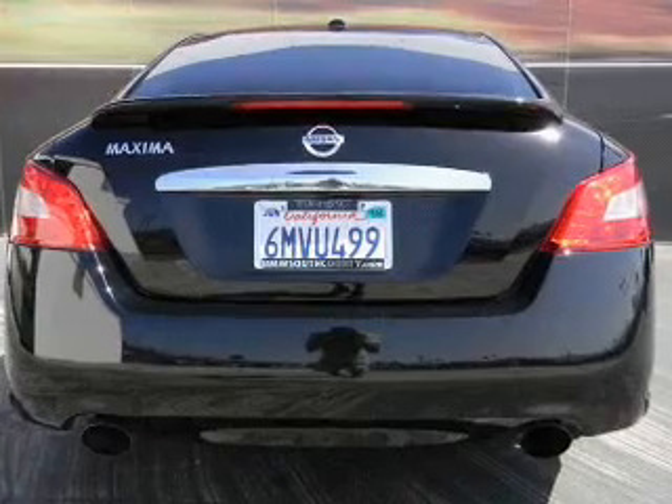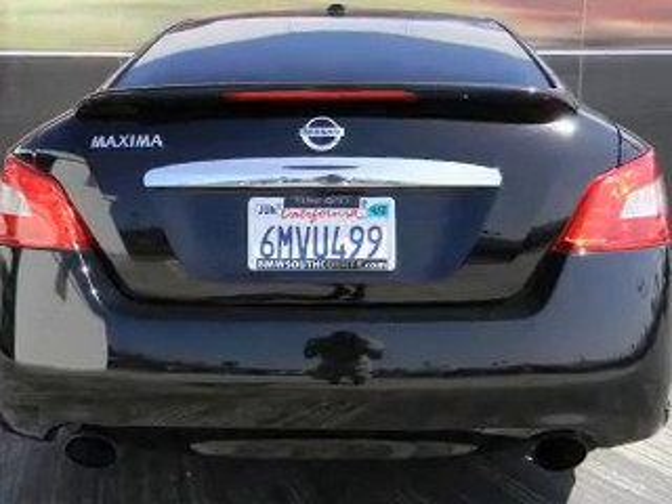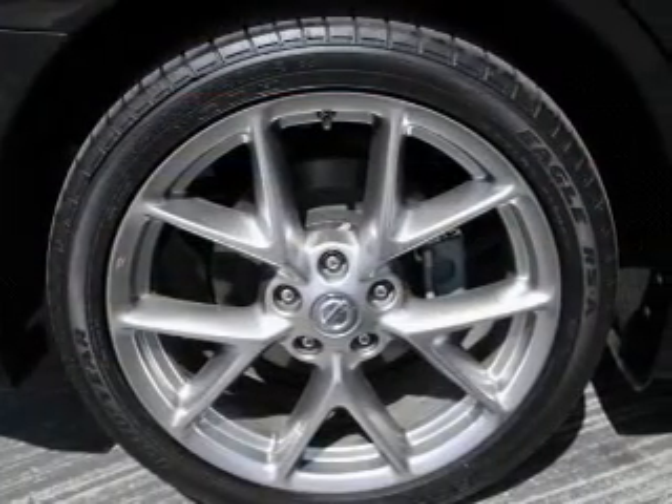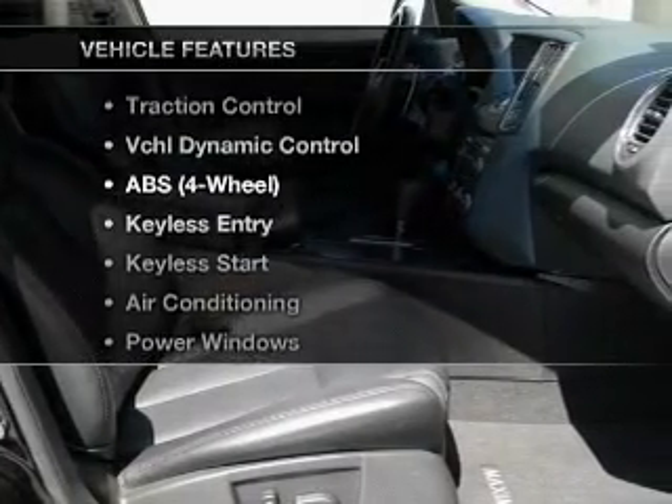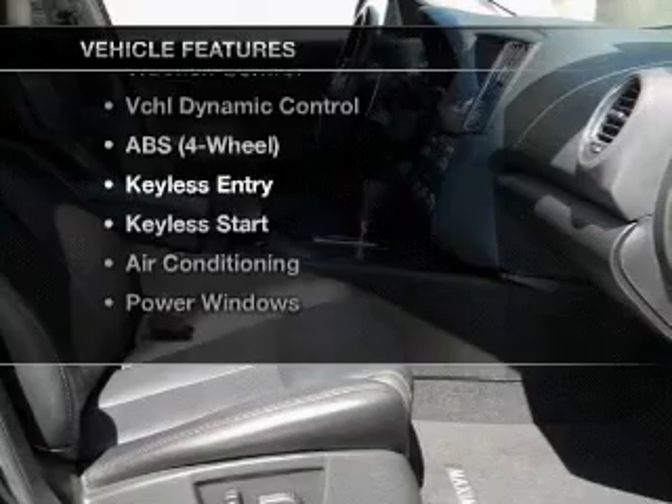Treat yourself to a premium sound system. The anti-lock braking system will help deliver you safely to your destination. Let the sun shine in with a sunroof. And with these notable features, you won't want to miss out on the opportunity to own this amazing ride.